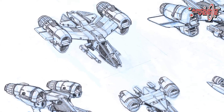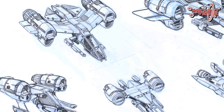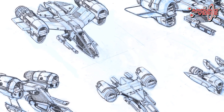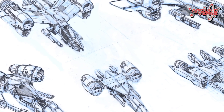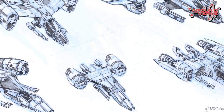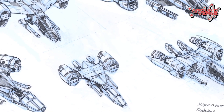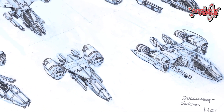In my first physical pass with the Buccaneer, I did a kind of big cheat sheet that was basically paired down to the most simple components — engines, cockpit, guns, wings — let's move stuff around and see if we can get a feel for it.